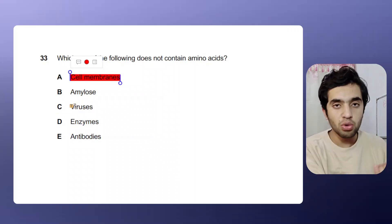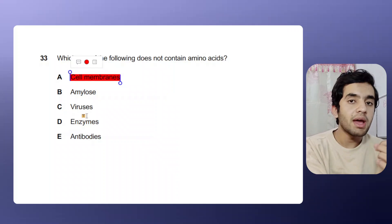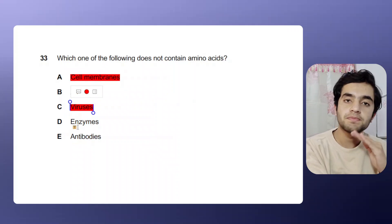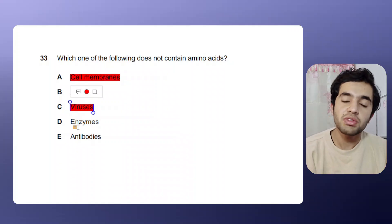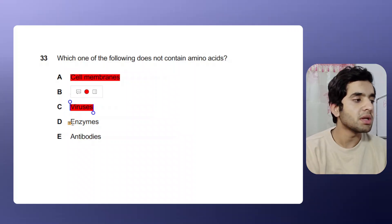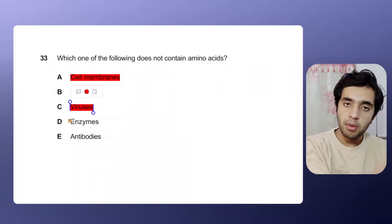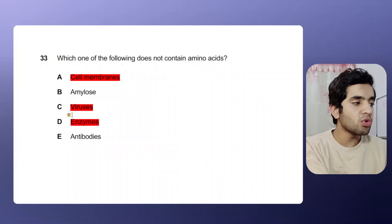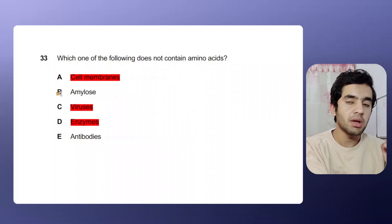Amylose is a sugar, but let's say we don't know that, so we move on. Option C, viruses: viruses contain a capsid composed of protein, which we call capsomeres. Viruses do contain amino acids — eliminate it. Option D, enzymes: enzymes are completely protein by definition, so enzymes do contain amino acids made up by peptide bonds — eliminate it. Now we have two options left: amylose and antibodies, giving us a 50 percent chance.